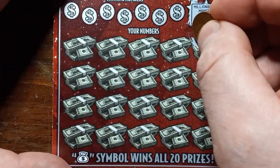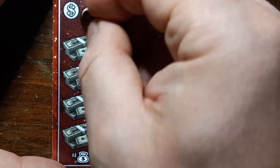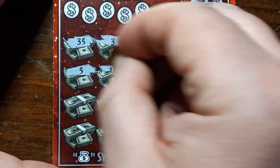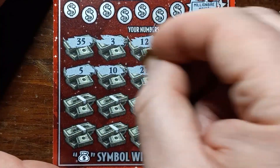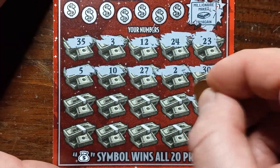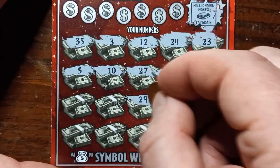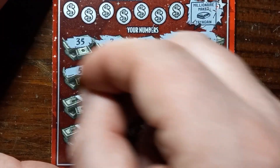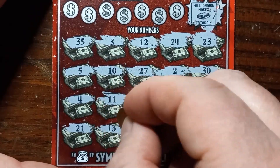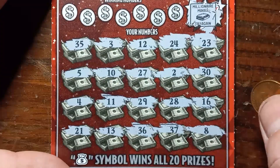We got a 23, a 24, number 12, 3, 35, 5, 10, 27, 2, 30. 16 on 16! 28, 29, 11, 4, 21, 13, 36, 37, and 8.